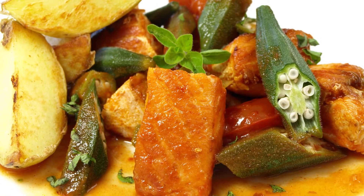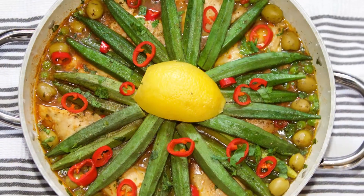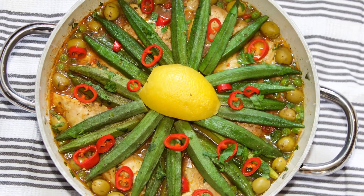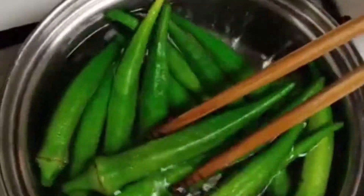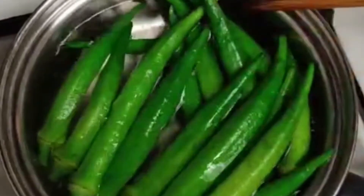In addition to spicy dishes and vinegar dishes, you can eat okra in various ways such as simmered dishes, fried dishes, stir-fried dishes, and salads. You can eat it raw, but if you boil it in salt quickly, the green odor will weaken and it will be easier to eat.